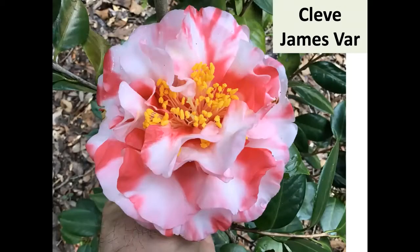Cleve James — Walter Holmeyer registered this one. When I knew Hewlin Smith, he had two huge greenhouses full of reticulatas and about a hundred camellias in his yard. Cleve James was by far my favorite of his yard camellias — a big old bush with big blooms. I grafted it from his plant; it bloomed in my yard about a month ago. I really like it, though I don't see it often.